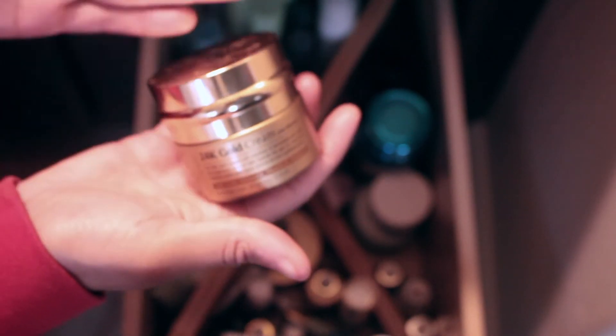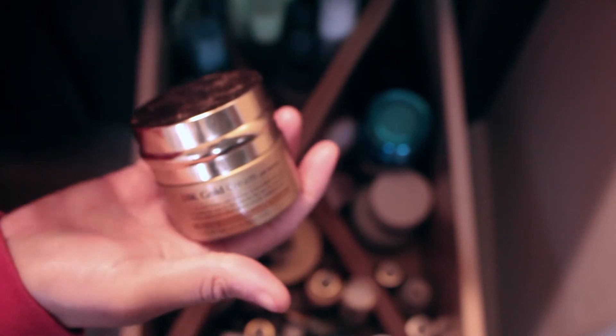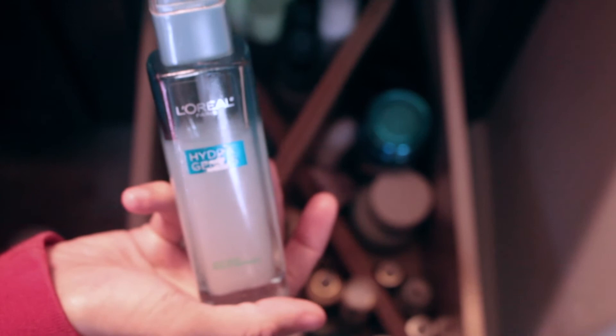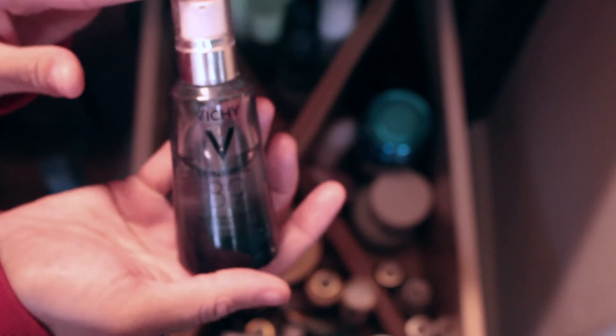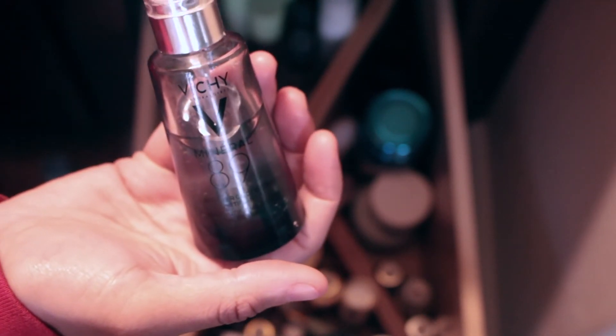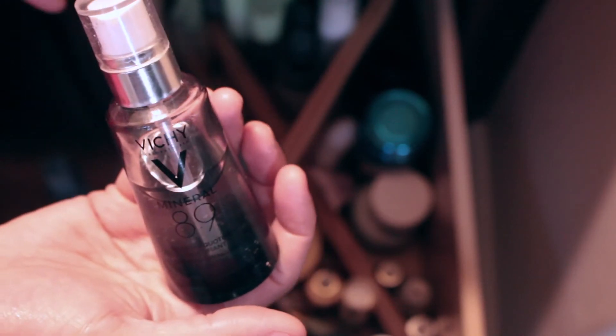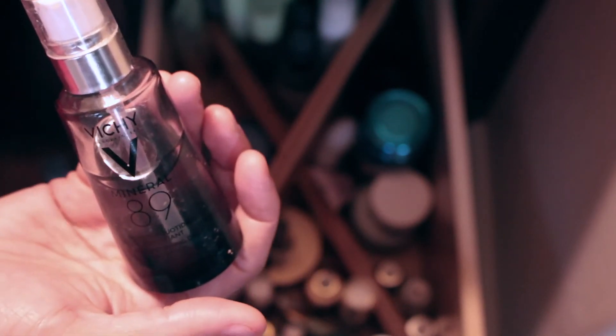Over here are some more moisturizers. This is the Make P:rem moisturizer — love this one. Maskology 24 Karat Gold is the fourth item in that line; you can buy Maskology stuff online or at Walmart, very affordable. This is the L'Oréal Hydragenious water-based moisturizer, which is really really good. And my favorite is this booster — you can use it as a moisturizer at night or under your moisturizer. A booster is essentially a boost of hydration for your skin.